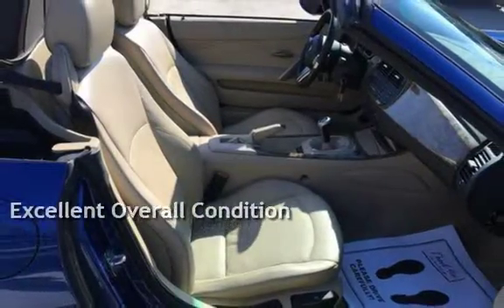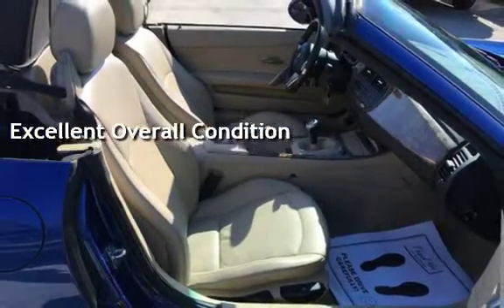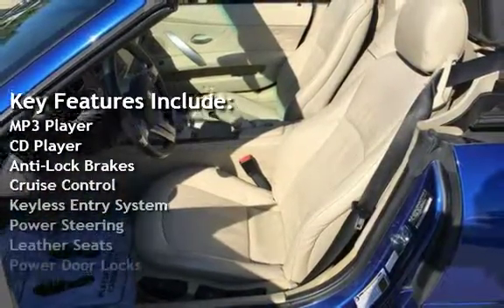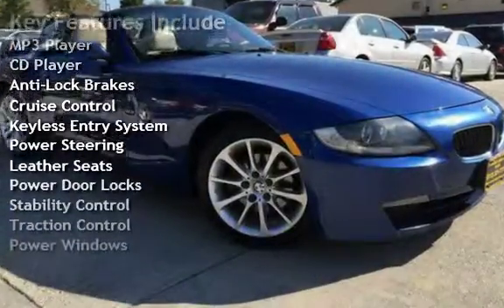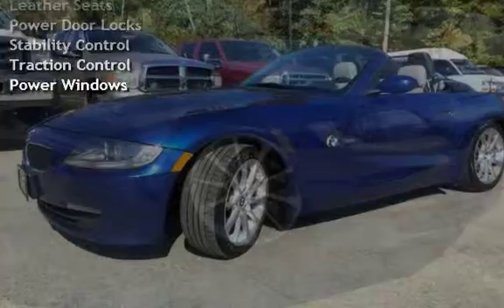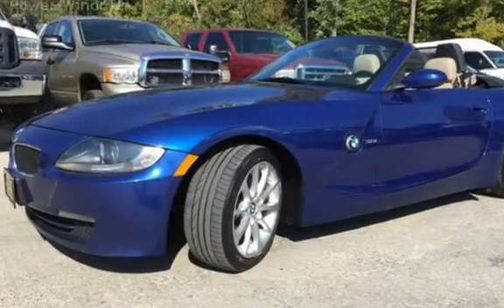This vehicle is in excellent overall condition. Key features include MP3 player, CD player, anti-lock brakes, cruise control, keyless entry, power steering, leather seats, power door locks, stability control, traction control, and power windows.